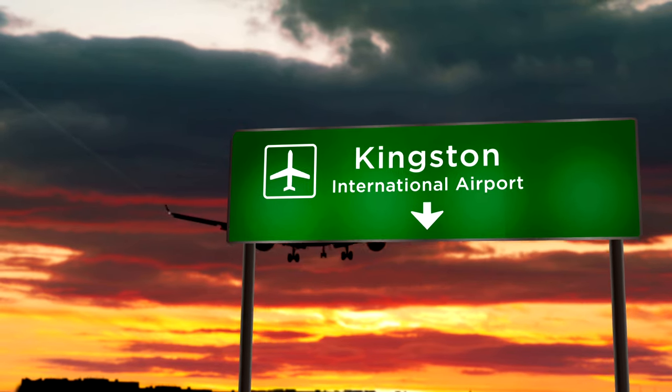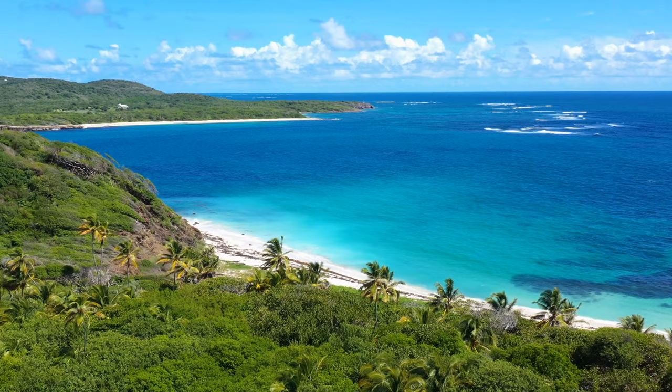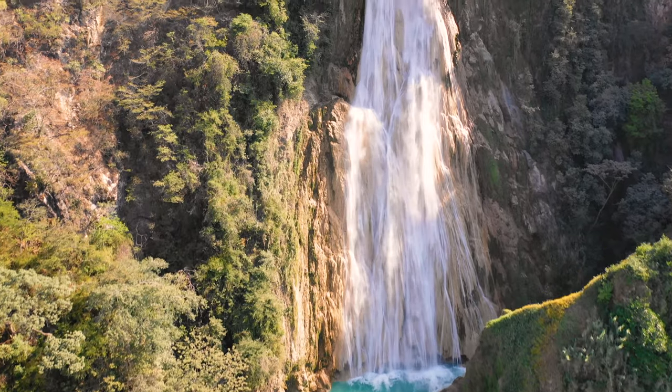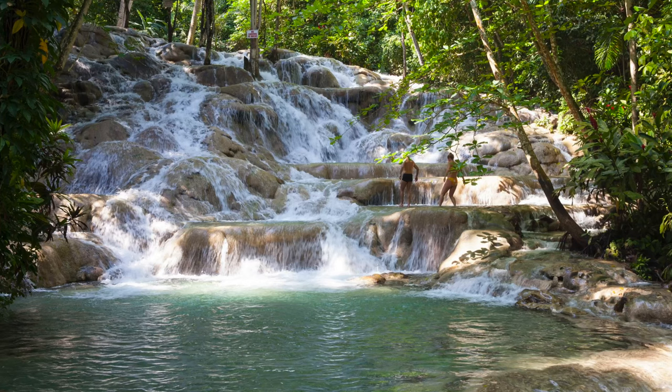Many people travel in the air by plane, but you can also get there by boat! Speaking of water, Jamaica has some of the most amazing blue water beaches and beautiful waterfalls in the world, such as Dunn's River Falls, a famous waterfall that looks like natural stairs and is located near Ocho Rios.